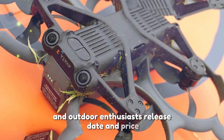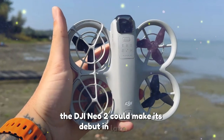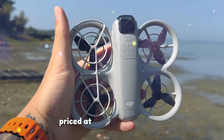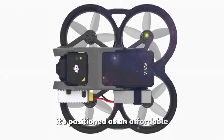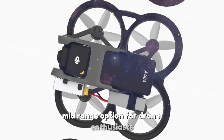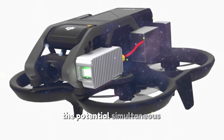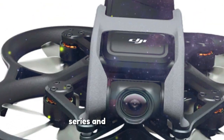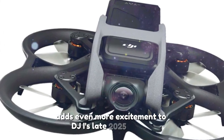Leaks suggest the DJI NIO 2 could make its debut in late 2025, priced at approximately $999, positioned as an affordable mid-range option for drone enthusiasts seeking premium features without breaking the bank. The potential simultaneous release of the Mavic 4 series and Mini 5 drones adds even more excitement to DJI's late 2025 lineup.